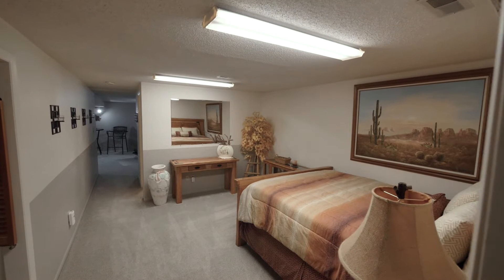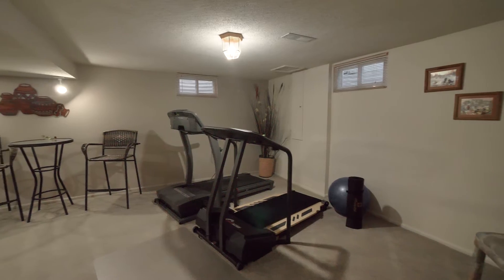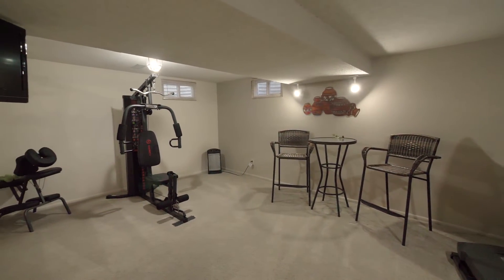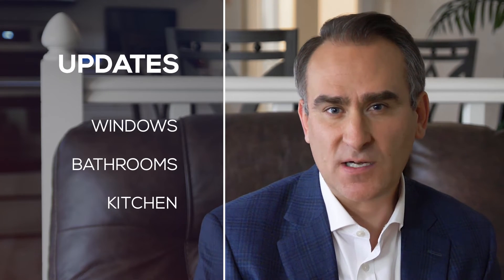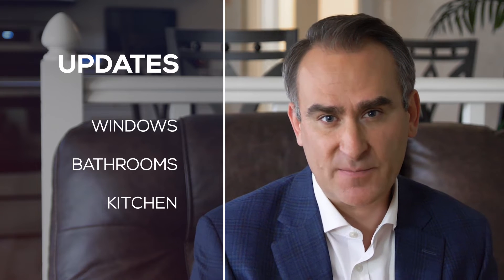The finished basement features plenty of space for a non-conforming bedroom, rec room, or workout area, as well as the laundry room. It's important to note how much of this has been updated — updated windows, updated bathrooms, updated kitchen, and all the major systems have been updated.